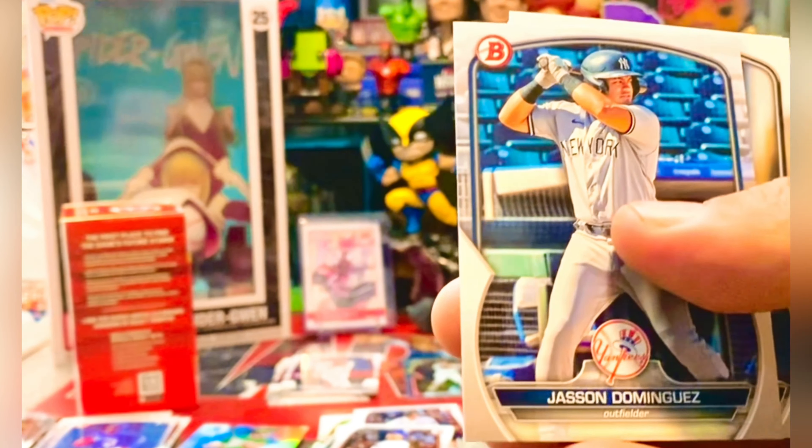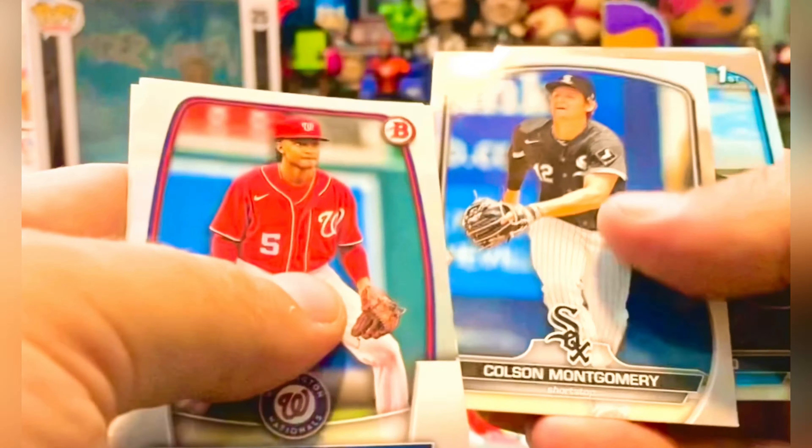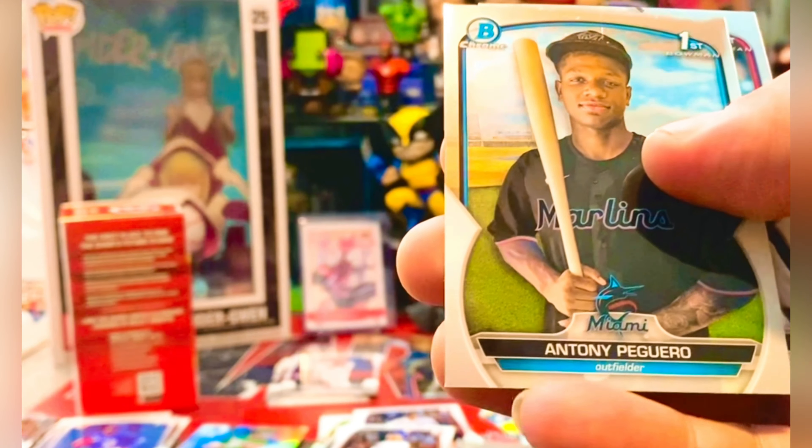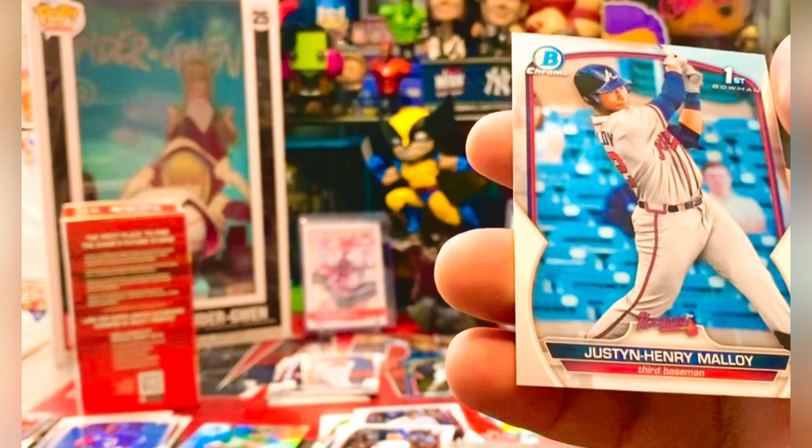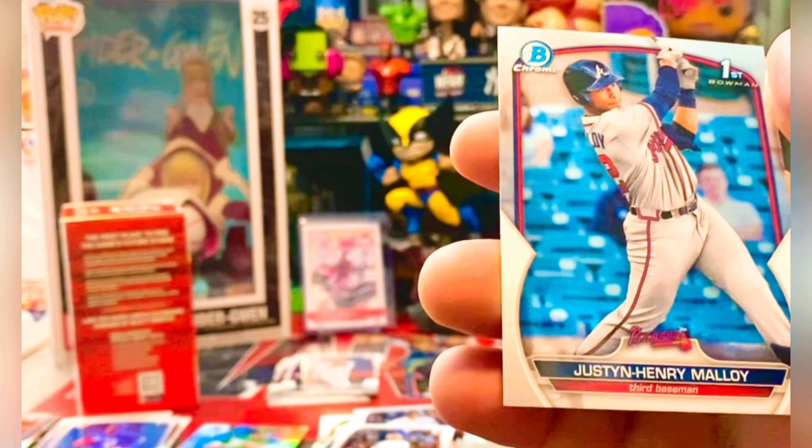Let's hit a Drew Jones auto or a numbered one at least. CJ Jose, Nolan Jones on the rookie card, Tristan Casas on the rookie card, Kodai Senga - very nice. We got a Corbin Carroll who's killing it and he's on my fantasy team - Rookie of the Year Favorites insert, very cool. First Bowman of Joangel Aponte, Jasson Dominguez, Carlson Montgomery, first Bowman of Anthony Piguero, chrome and a Justin Henry Malloy on the first Bowman chrome.